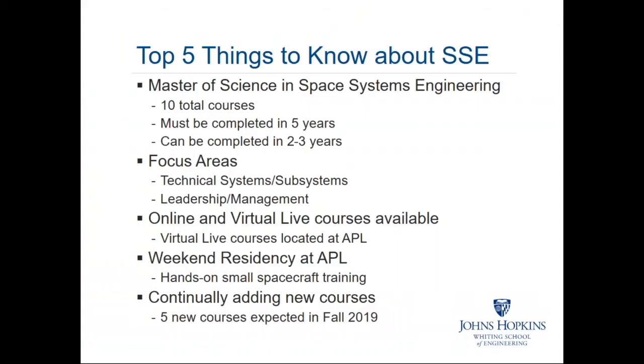So what are the five things you want to know about the program? We offer a Master of Science in Space Systems Engineering. Ten total courses to get your Master's degree and they must be completed in five years, but many graduates complete their degree in three years or less. We have two focus areas: one being technical systems and subsystems, and one being leadership and management for your electives. You do not need to pick one focus area — they just help bucket the electives depending on your interest area.